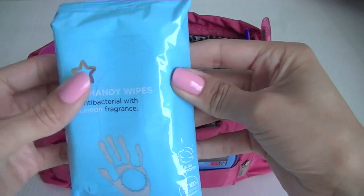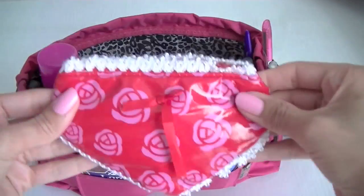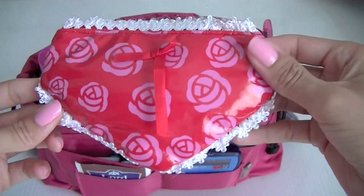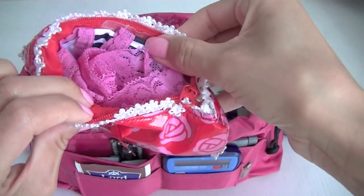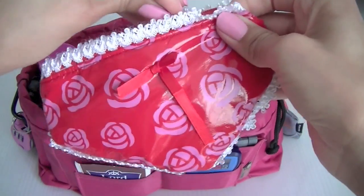Handy antibacterial wipes. This one's a little bit embarrassing but if you're a girl you'll understand — it's a little purse in the shape of knickers and I just keep a spare pair of knickers in there, just in case. You never know when you need a pair of knickers!